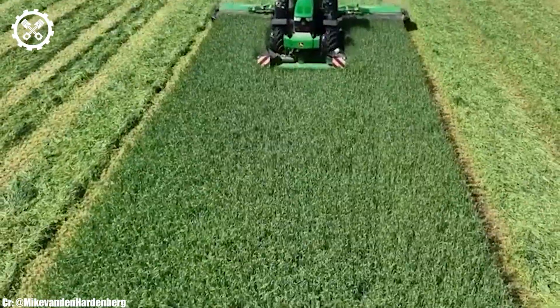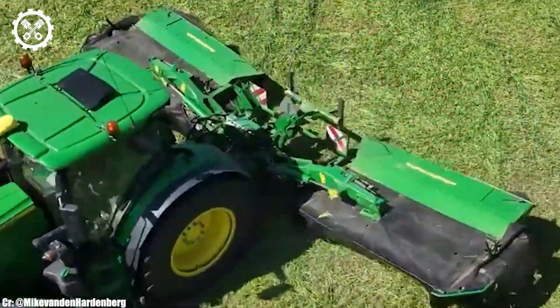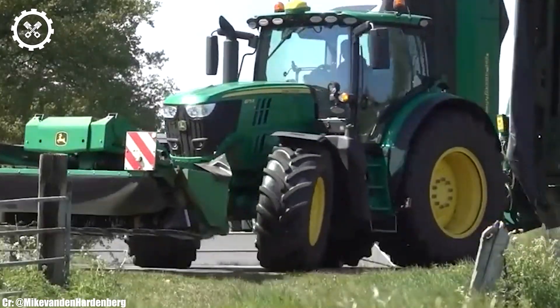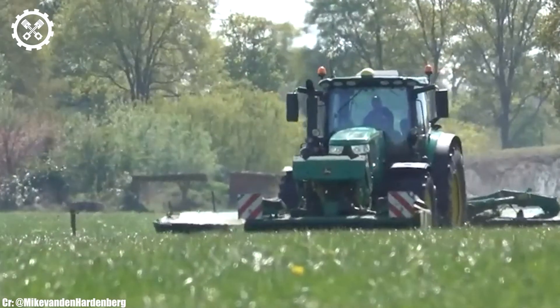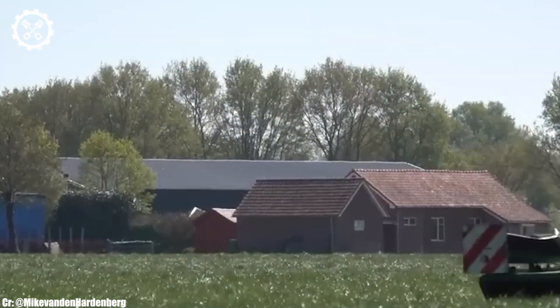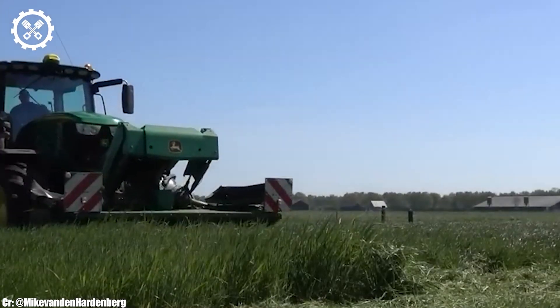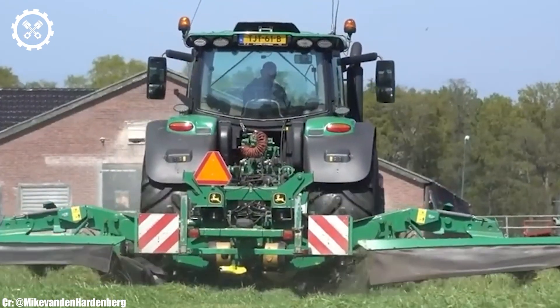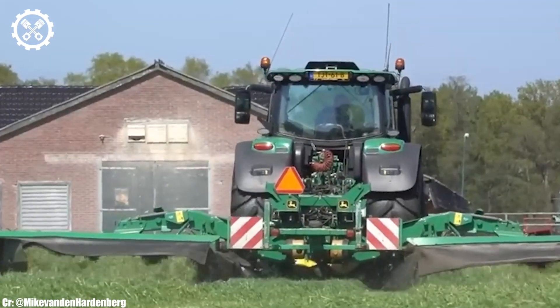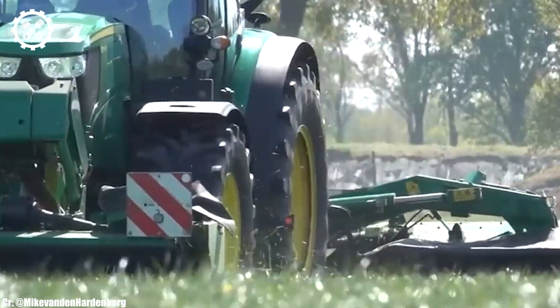One of the standout features of the 6175R is its advanced CommandPro joystick, which offers precise and ergonomic control over the tractor's functions. This intuitive interface simplifies complex operations and enhances the operator's comfort during long hours in the field. The tractor's AutoPowr transmission further improves efficiency, ensuring seamless power delivery and reducing fuel consumption.